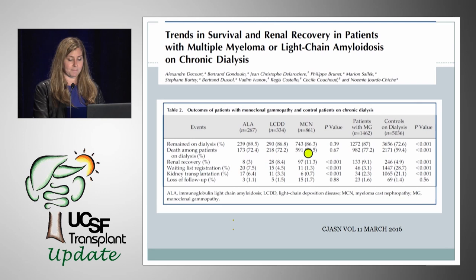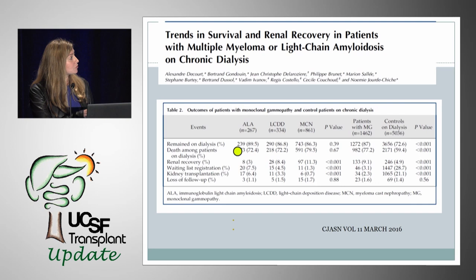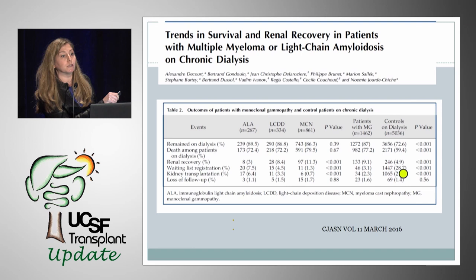The study found 1,459 patients, of which 59% had cast nephropathy, 18% amyloid, and 23% light chain deposition disease. They were followed for about 13 months and compared to a control population of about 5,000 patients. The key findings were: first, patients with monoclonal gammopathy were dying more on dialysis compared to controls — statistically significant. Second, they were being transplanted much less: only 2.3% were transplanted versus 20% of the control population. But interestingly, patients with ESRD from monoclonal gammopathy had more renal recovery and came off dialysis compared to controls.